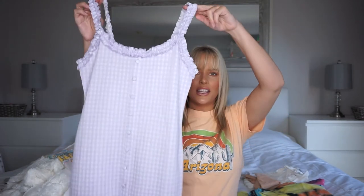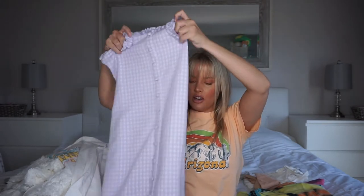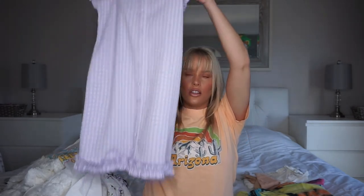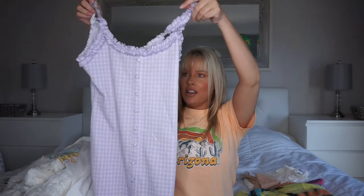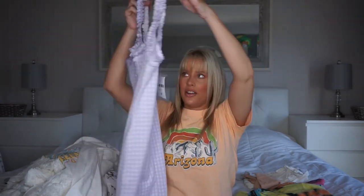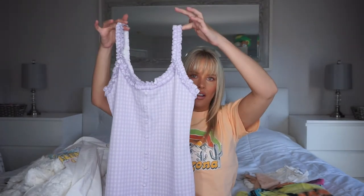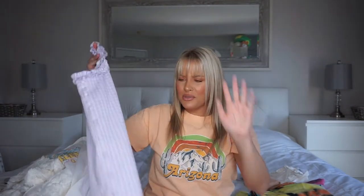Then I got this super cute dress. This cream color reminds me of a picnic for some reason. It's like a gingham dress — I love the ruffle detail around the top and it also has ruffle detail on the bottom. It looks like it's going to be pretty tight fitting so hopefully it's flattering. I got this in a size medium. I just think it's super flirty and girly and cute.